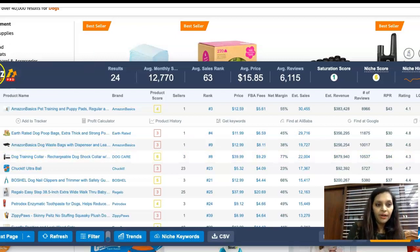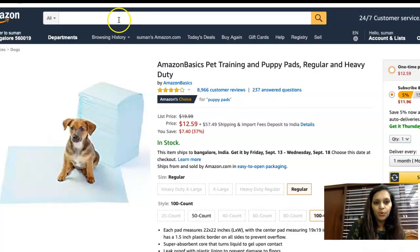So those are all six steps. The software is called Amazon Scout Pro — it's a Chrome extension you can download. You can filter results and do a lot of things with it. This is the best way to start your Amazon FBA business with smart work. I believe this video has shown you exactly what you need to do.